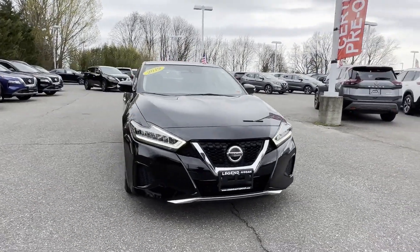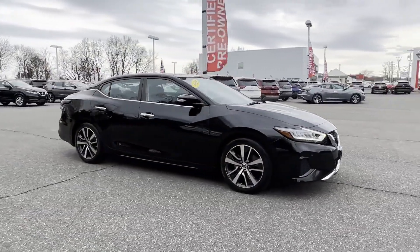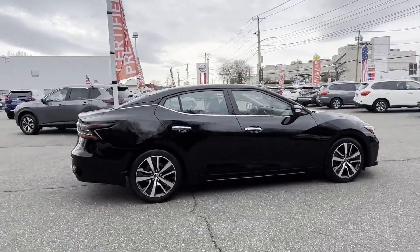2019 Nissan Maxima with less than 18,000 miles on the odometer. This sedan combines safety and comfort with style and performance.